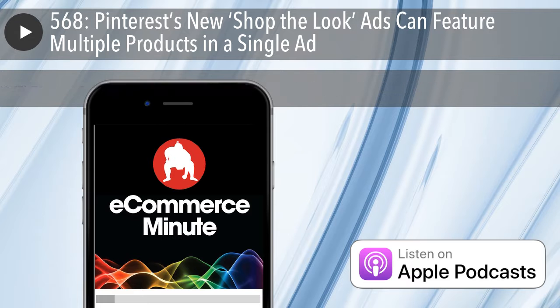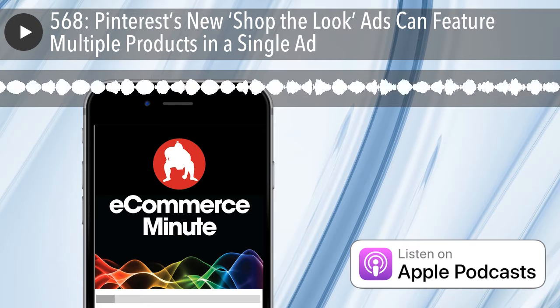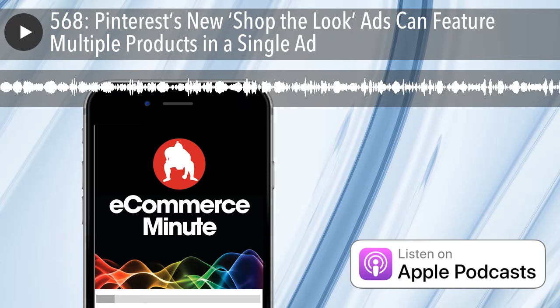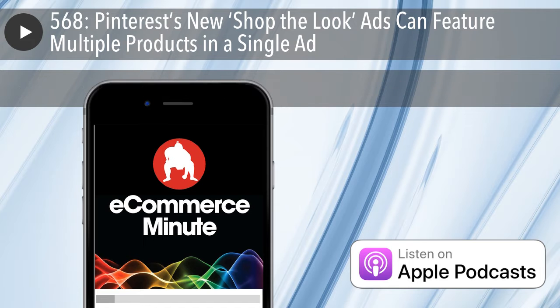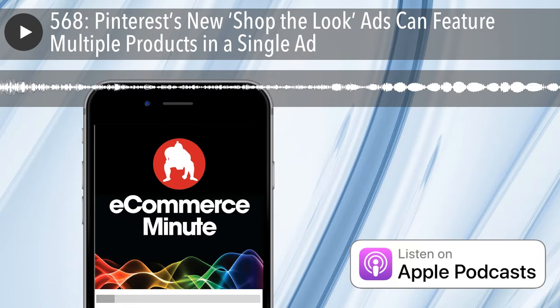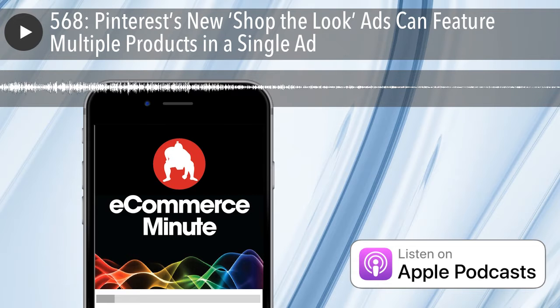It's E-commerce Minute episode 568. In today's episode: Pinterest new Shop the Look ads can feature multiple products in a single ad. Pinterest is continually updating its platform to provide the newest and most innovative ways for customers to use it. Over the past few years, it seems like Pinterest finds a new way to change how we use the app, this time rolling out a new way to shop. Pinterest recently announced their Shop the Look ads are in a new collections format for mobile. These revamped ads allow retailers to feature multiple products in one ad. Advertisers can tag up to 25 items in an ad.